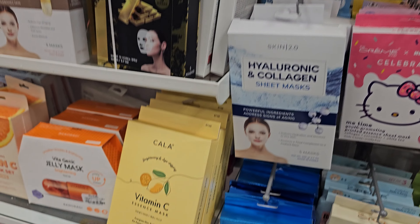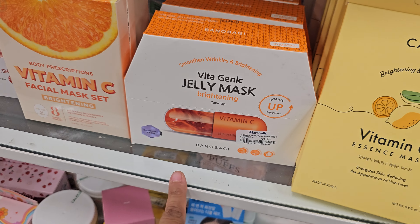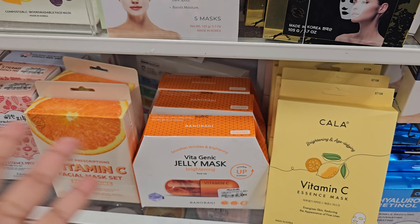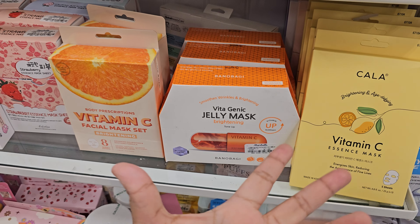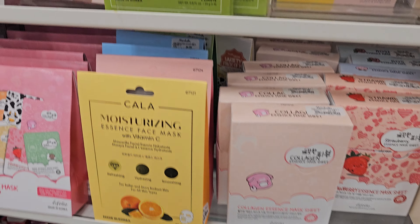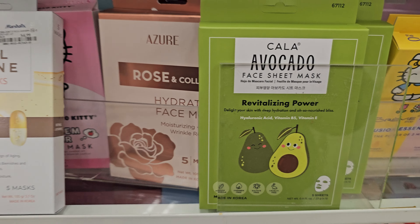They have a honey vitamin C jelly mask for eight dollars. I like the jelly mask because if you put any mask in the fridge, it's so refreshing and cool-looking. There's also an avocado one — I don't think I've seen the avocado one before.